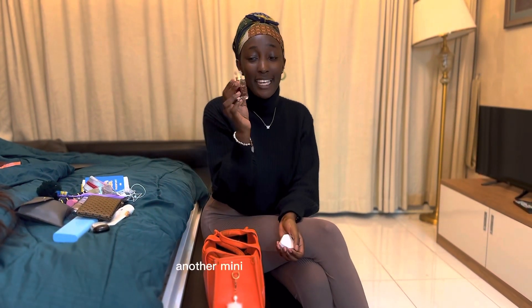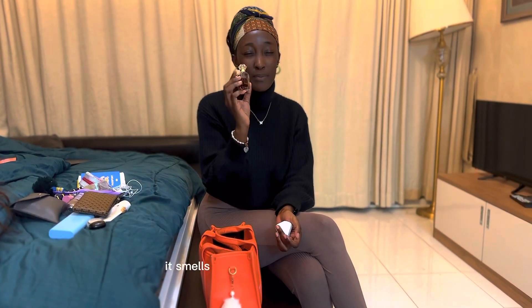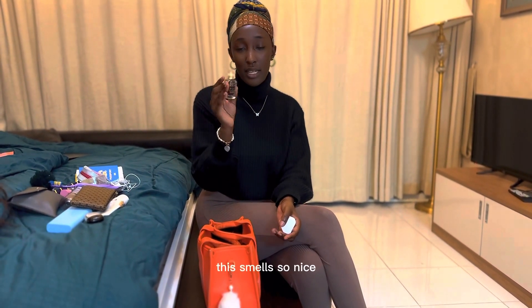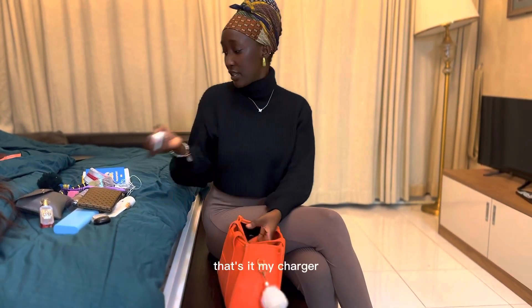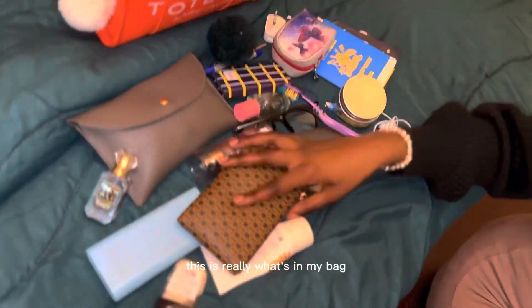Another mini travel-size perfume — this is Kealì Sweet Diamond Pink Pepper. It smells so nice. You can smell saffron in the background. Someone recommended this on TikTok and I don't regret buying it. I also have my charger and that's it — this is my realistic what's in my bag.